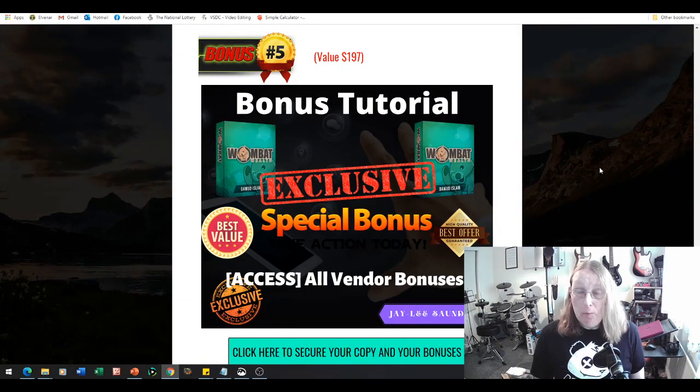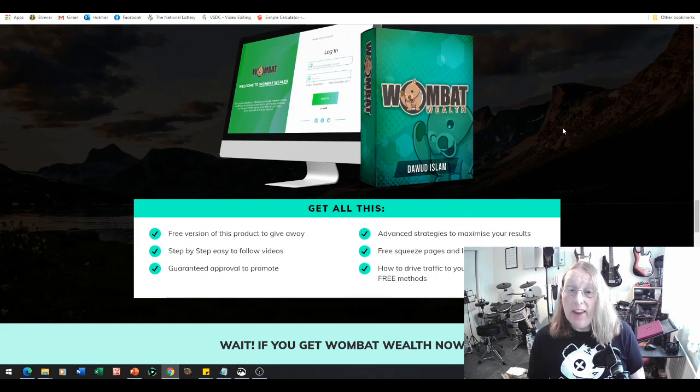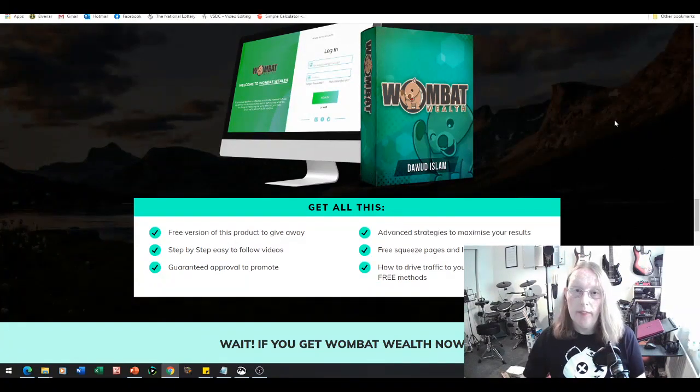The benefits of Wombat Wealth include everything you get through the membership area when you purchase: a free version of the product to give away, step-by-step easy-to-follow videos, guaranteed approval to promote, advanced strategies to maximize your results, free squeeze pages and landing pages, and how to drive traffic to your offers using entirely free methods. This is a one-stop solution to help you earn money online, all within the one Wombat Wealth package.